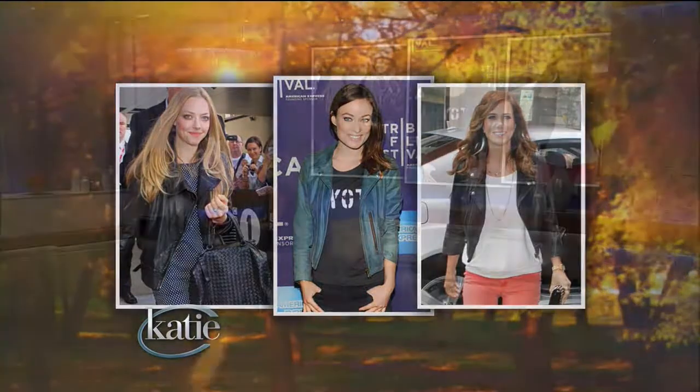The next trend is the moto jacket — a motorcycle jacket. We have Amanda Seyfried in one, and she looks gorgeous. You could do it in classic black, which I recommend. If you're only going to buy one, buy it in black so you can wear it with everything. It's all about adding those edgy rocker details — it gives any of your looks less of a girly feminine feel and makes it feel more downtown, hip, and cool.